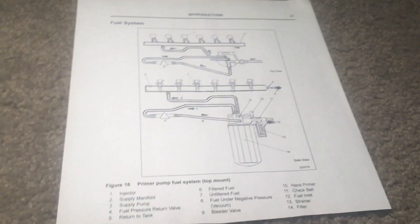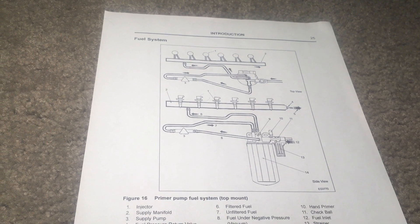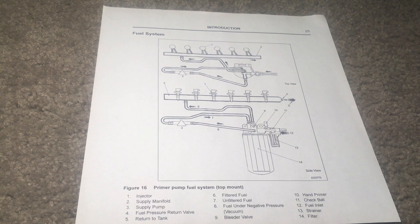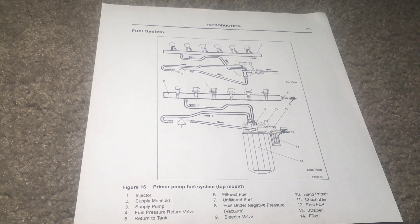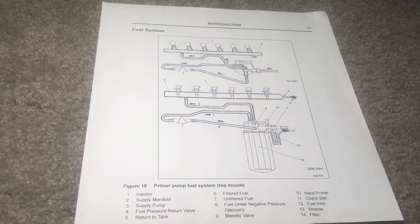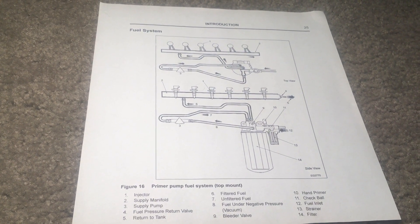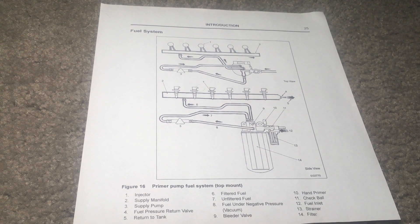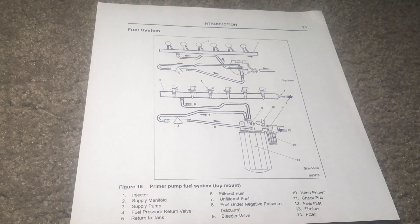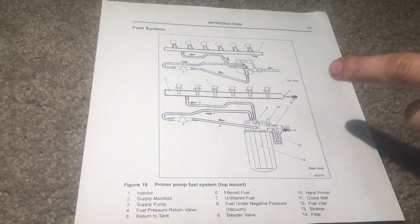The fuel system provides filtered fuel to the fuel injectors at a regulated pressure. The system also returns warm fuel to the tank during normal engine operation. Since fuel temperature is dependent on engine temperature, fuel is not warm when the engine is cold. There is a fuel heater that warms the fuel if it is below 75 degrees ambient temperature. As fuel travels through the fuel system, it will be under a negative pressure to vacuum, which is shown before number 3.